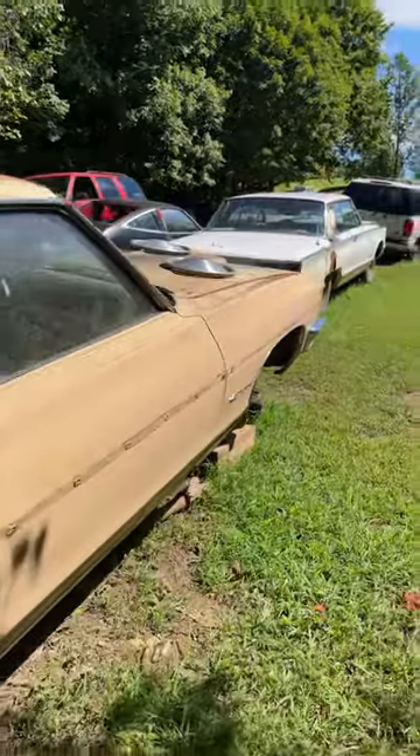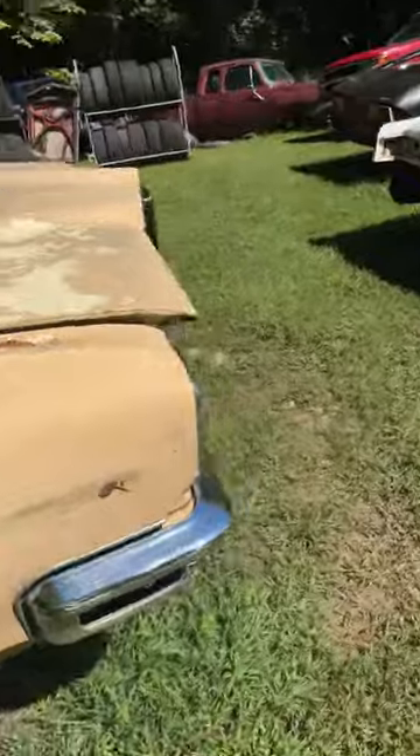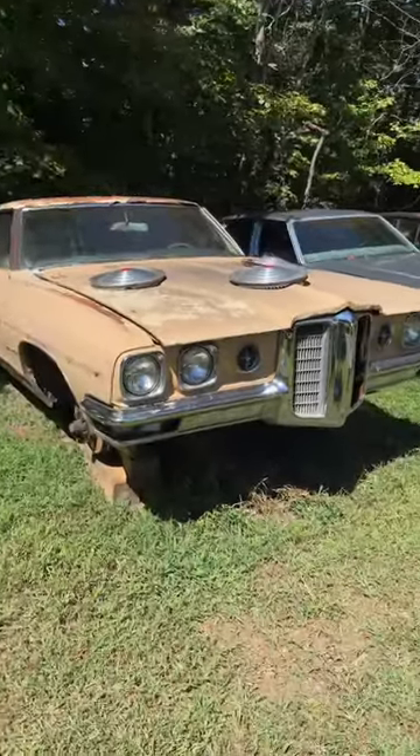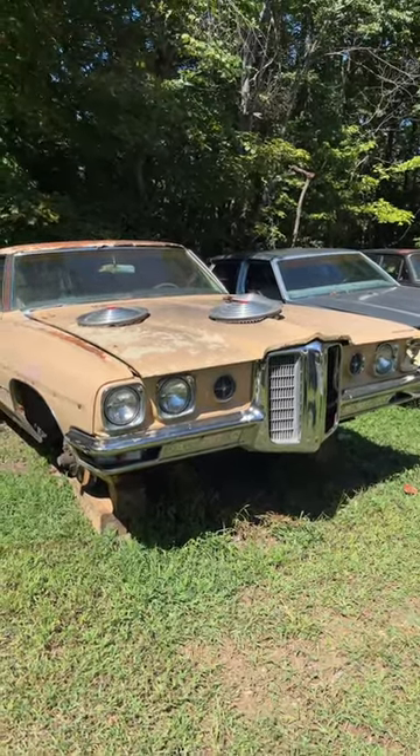But there it is. I put some old classics on the back row because I wanted them to be here for a long time, to offer up some good parts. Check it out — give me a thumbs up, comment, subscribe, and I'll catch you in the next one.